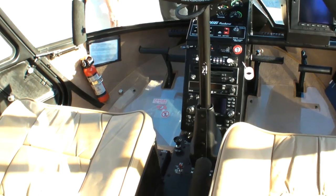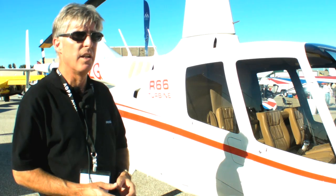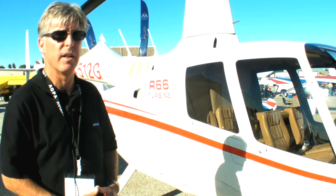Rolls-Royce did a fabulous job. They took the old Series 250 engine and designed the Rolls-Royce 300 for us, which is a specific 300-horsepower engine, and it performs beautifully in this aircraft.